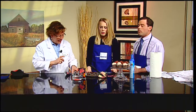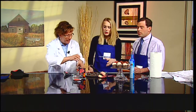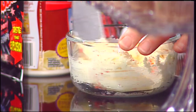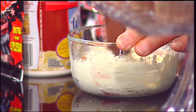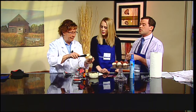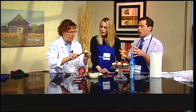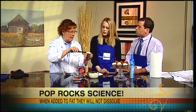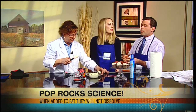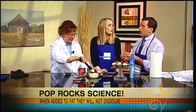Adding pop rocks to fat keeps the carbon dioxide inside, so we add them to frosting. It'll crackle a little bit, and when you put it in your mouth you get that popping sensation. You can do things like pop rock cupcakes — it's not going to explode because it's not being exposed to saliva or water. Instead it's being encased in the fat, protecting the carbon dioxide.